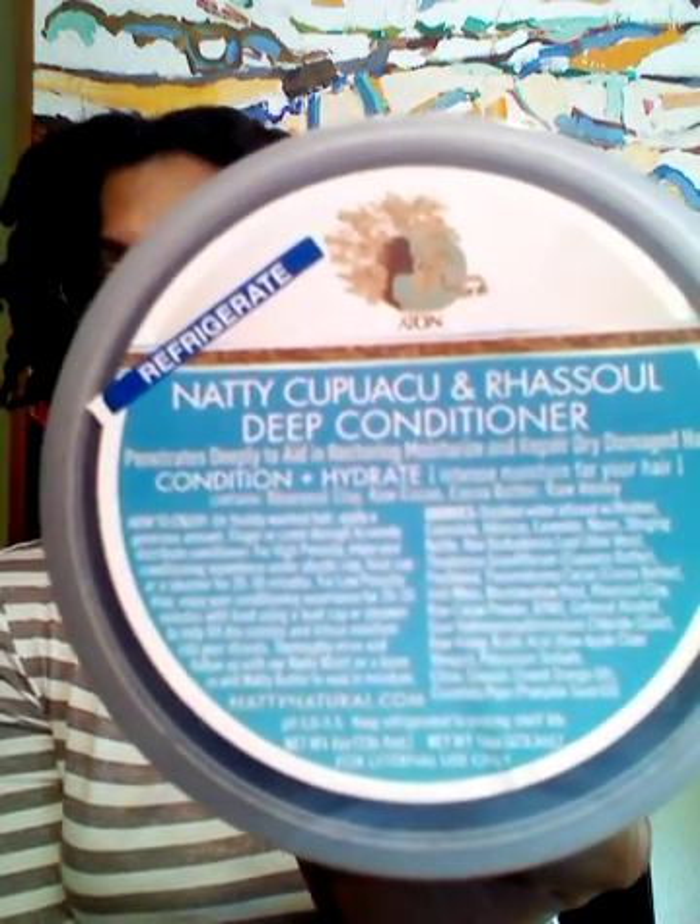Then I followed that with the Natty Deep Conditioner. It says that it penetrates deeply to aid in restoring moisture and to repair dry damaged hair. It has raw soul clay, raw cacao, cocoa butter, and raw honey. Guys, this is like chocolate in a jar for your hair — oh my gosh, it smells so good. And not only that, it feels so great on your hair. My hair loved it. My hair soaked it in but didn't soak it all up, so there was enough porosity in my hair that it was able to suck it in and retain moisture. When I rinsed it out, my hair felt strong, which is really unusual — I never felt that level of strength in my hair from a product after rinsing it out. It felt strengthened.